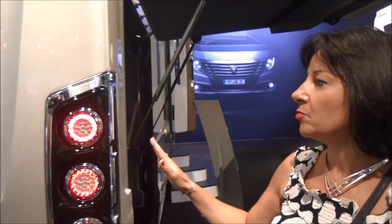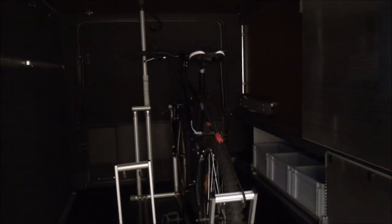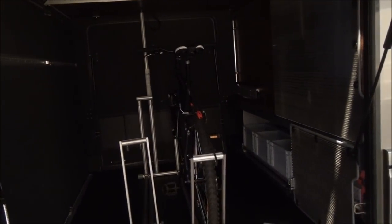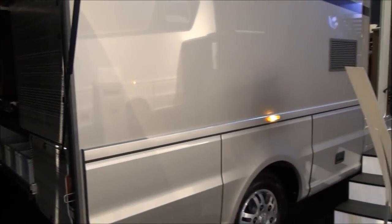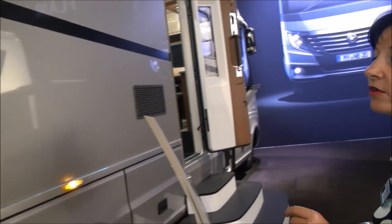We are starting at the rear because I wanted to show you the garage. In this model — and this is the case across the complete Flare model range — you have a really large and generous, spacious garage with plenty of space for different equipment, bicycles, or anything you need for leisure time.